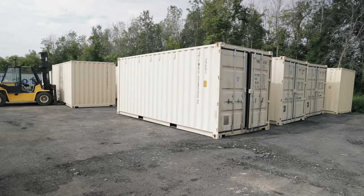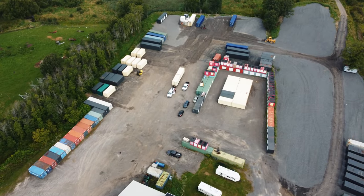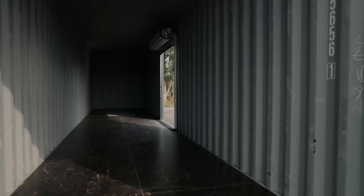A 20 foot container will store any type of passenger vehicle easily. There's no passenger vehicle that really exceeds 20 feet in length, and the width of the container allows for virtually any passenger vehicle to be stored inside.